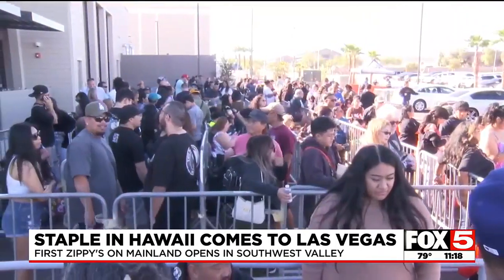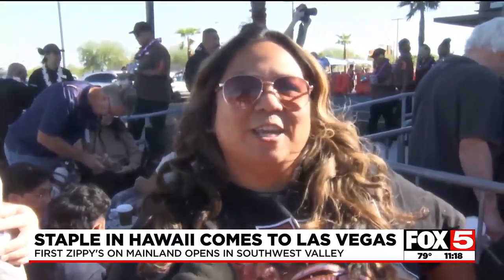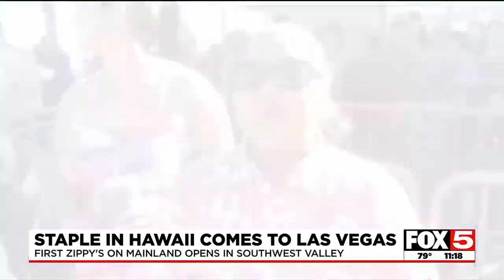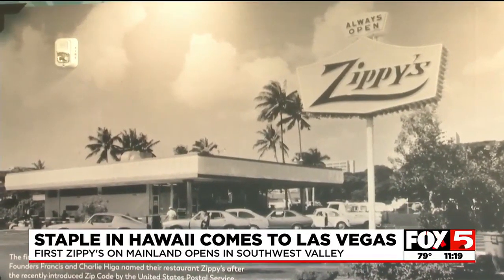I have been waiting for Zippy's Vegas to open for like 5 years, and I'm waiting to eat my chicken chili plate. For us and my family, this is very historic. We've been waiting for this for 3 years. This is home, this is comfort, this is where we need to be.